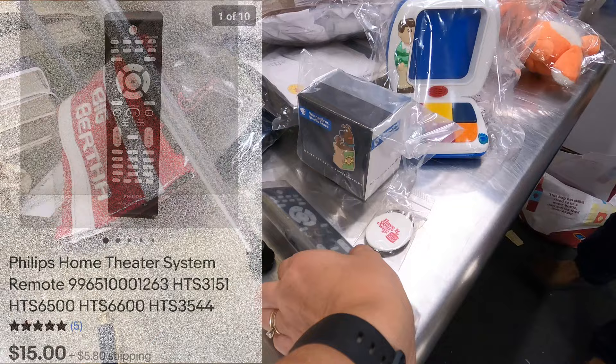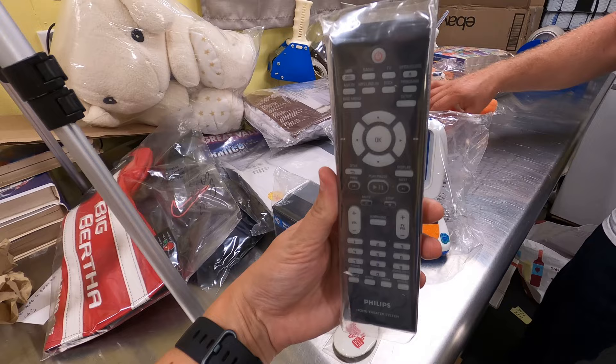Sold a remote control — Janelle likes finding remotes. You find them all over the place, and people are always losing them and don't want to buy a whole new unit. They just search eBay. She got this one for about 20 cents from the bins and it went out the door for $15 plus shipping. I look up a lot of remotes that aren't worth anything, but I always check — you never know.